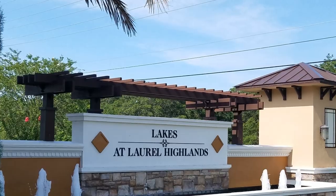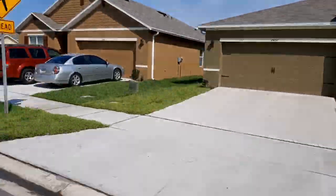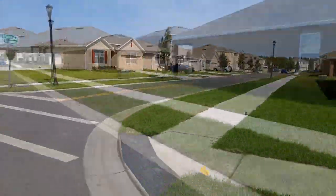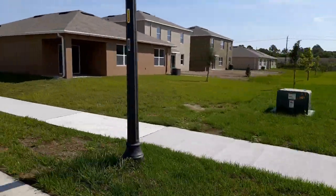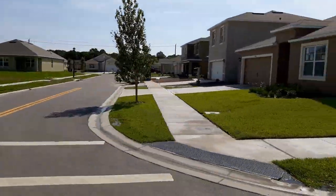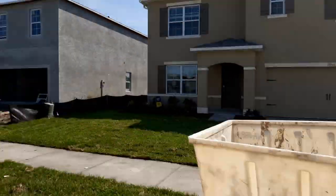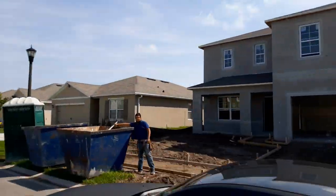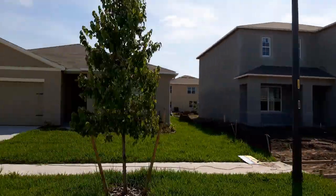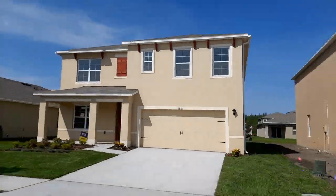First up is Lakes at Laurel Highlands. This D.R. Horton community is divided into two separate communities. On one side are the larger homes, with some two stories that are perfect for your growing family. D.R. Horton also offers all the finishes that you've come to love, like granite countertops, solid wood cabinets, and stainless steel appliances. Prices range from the low $200s for a four-bedroom, two-bath home.